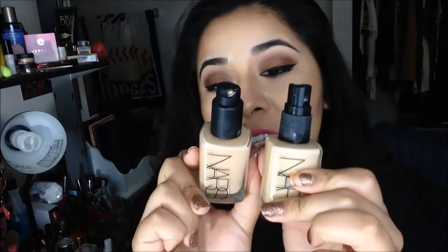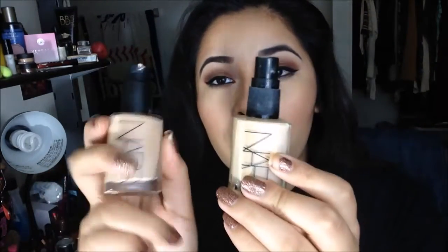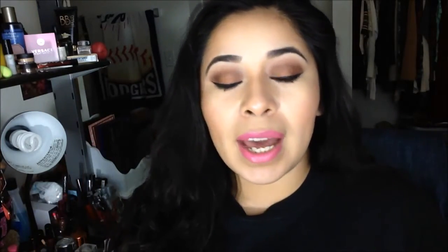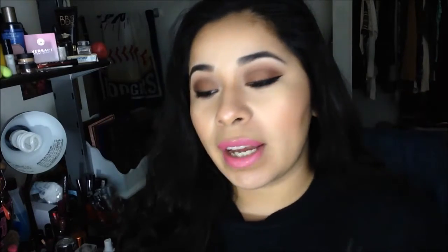The first foundation is the NARS Sheer Glow. I have it in the shade medium-to-Santa Fe and also in Fiji Light 5. This one is more yellow than the other — they color-matched me wrong because I have more of a yellow undertone than a pinky undertone. I typically use Fiji Light 5 during winter when my skin is very pale, and the medium shade when I'm darker, like now after summer.